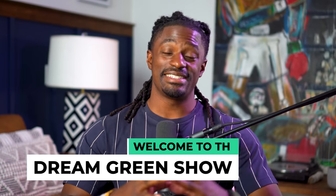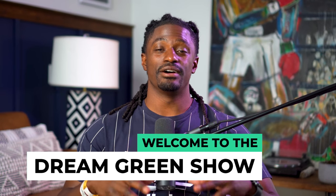Hey, what's up YouTube? I'm Zeke and welcome to the Dream Green Show. In this episode, I'm going to show you how I made a little over $10,000 by just investing into the app Acorns.